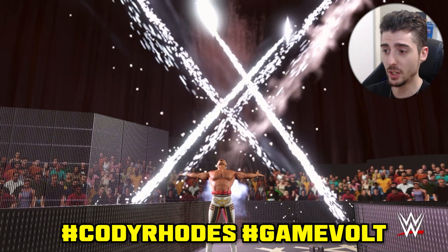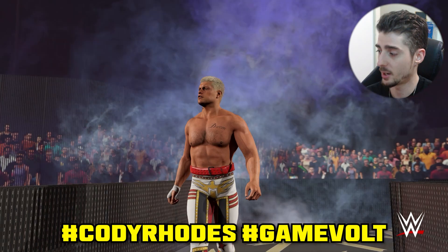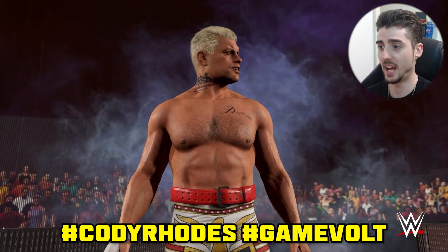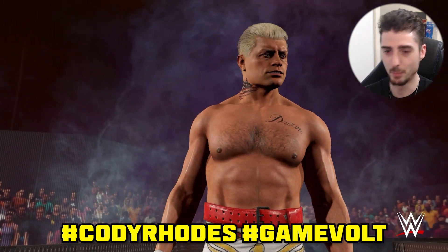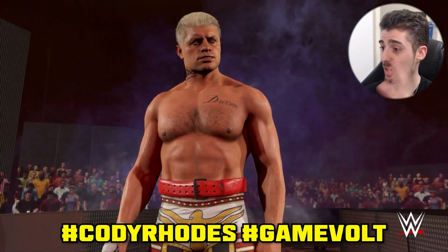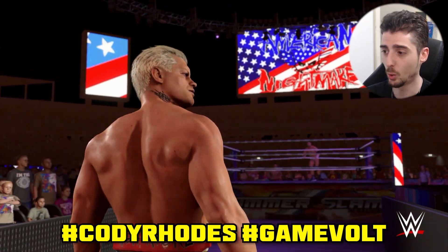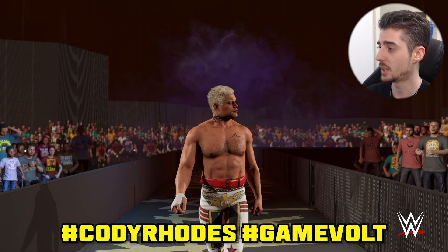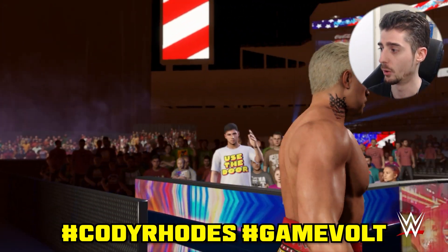Moving on we have Cody Rhodes' attire. Finally someone recreated Cody Rhodes' attire in time for my attires video. This one was uploaded by GameVault and it was recreated perfectly. I love it — the white, gold, and red look so good. Use hashtags Cody Rhodes, SummerSlam, or GameVault. You can just use GameVault and it will pop up.